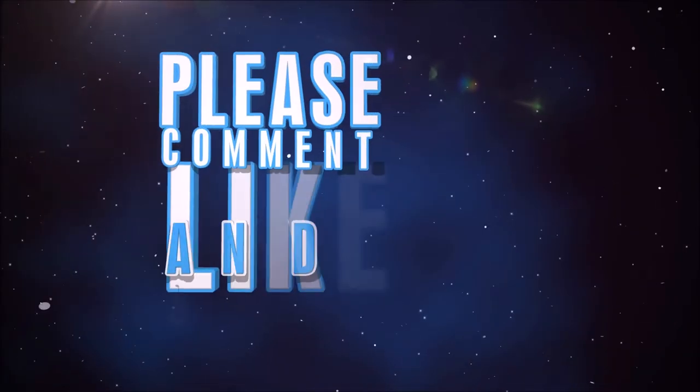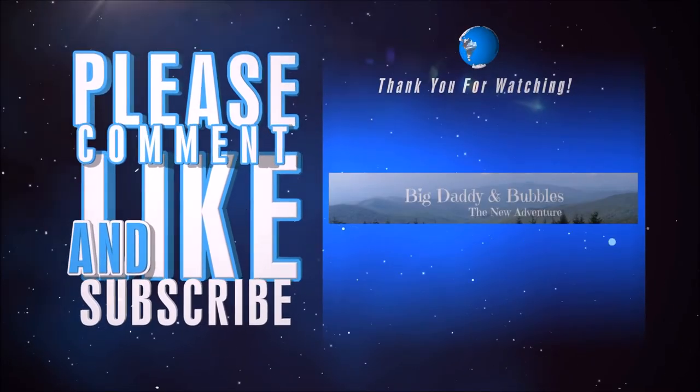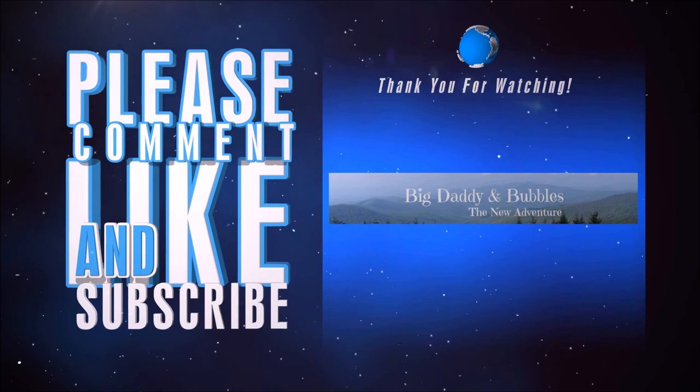So anyway, that was a lot of fun. I hope you enjoyed it as much as we did. We'll be back soon with more videos. Y'all have a great day. Bye!